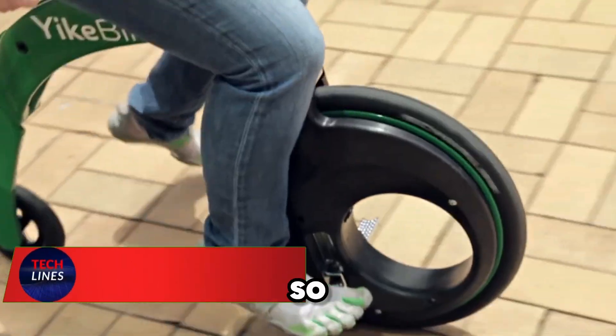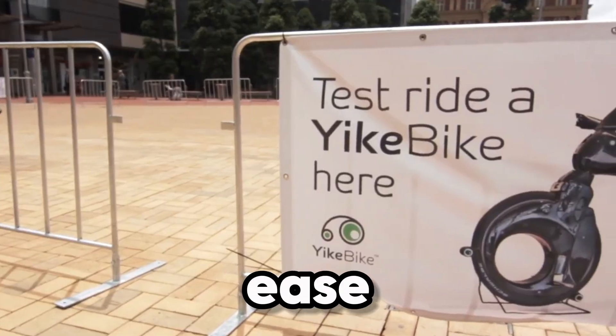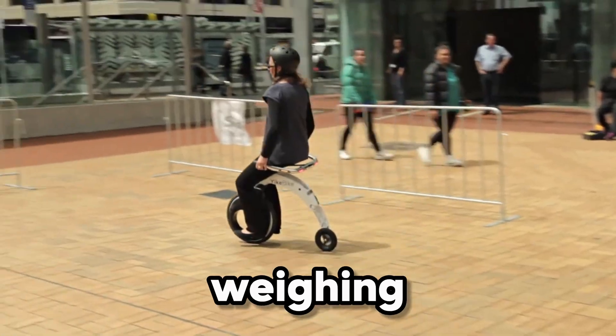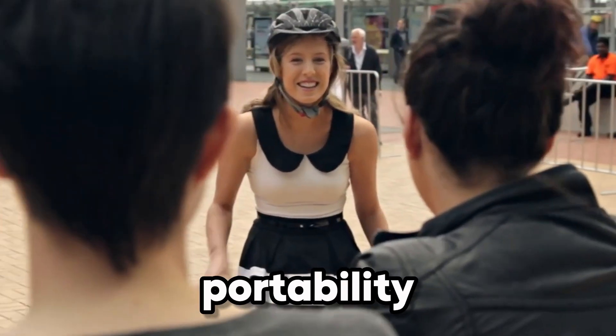Imagine a bike so compact it fits almost anywhere, yet powerful enough to glide through city streets with ease. Meet the Yagbike, the futuristic folding e-bike redefining urban travel. Weighing just 11.2 kilograms, this sleek machine blends portability with performance.